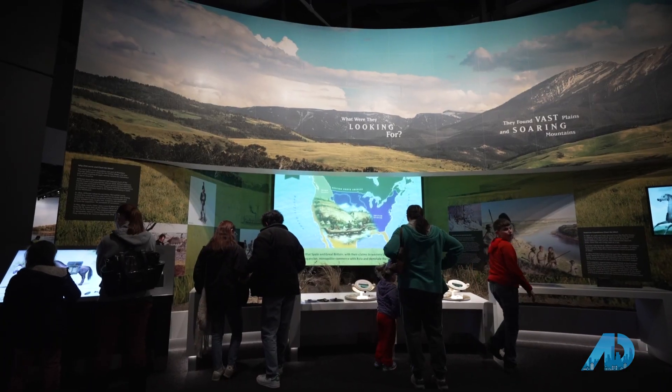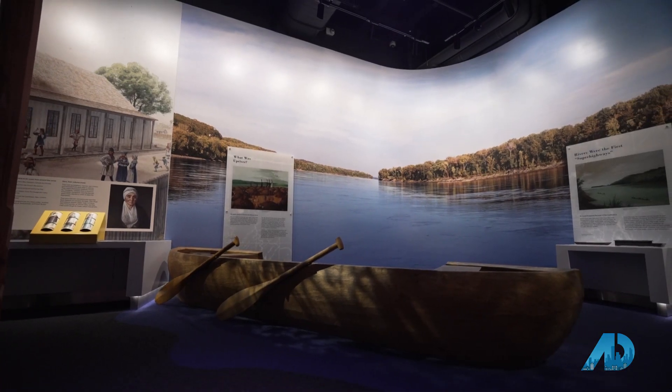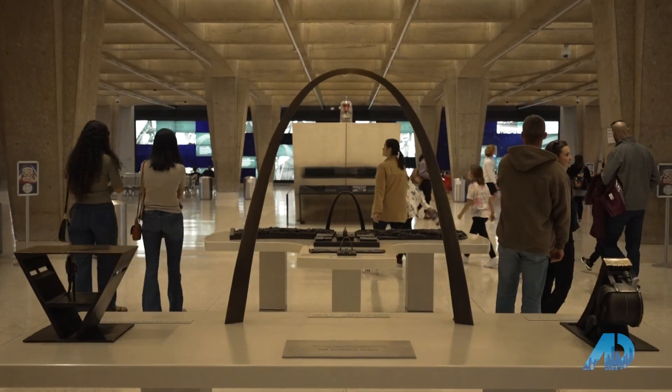Nobody had an idea of an arch at that time — they didn't know what that memorial would look like — but they began cleaning up the riverfront, demolishing those buildings, and then in the 1940s, after World War II, they held an international design competition. There were over 170 entries from all over the world. And in 1947, Eero Saarinen, a Finnish architect, was the winning design, which is today's Gateway Arch.